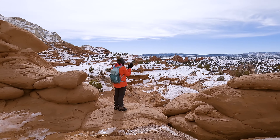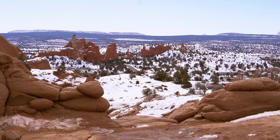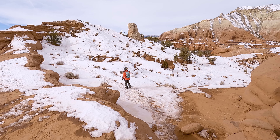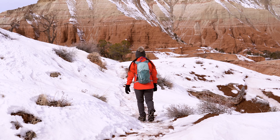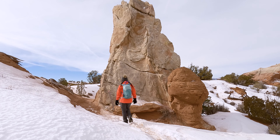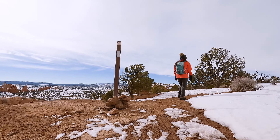Welcome to the second half of the trail, and this is where things get a little bit interesting. We've done lollipop loop trails in the past, which is an out and back trail with a little loop at the end. But this is an out and back trail with two small loops at the end, so I'm not sure what to call it. If you have an idea, let us know in the comments below. After making your way past this large boulder, you're going to start on the first of the two small loops.